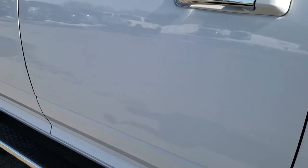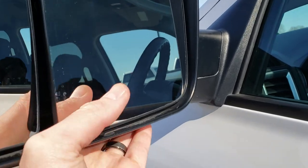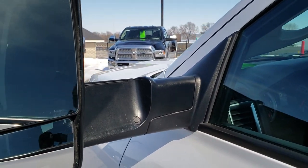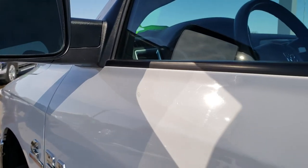Down this side, just as clean as that passenger side. It does come with the heated tow mirrors — they fold up and also fold in. Not sure if these are power fold, but we can check.